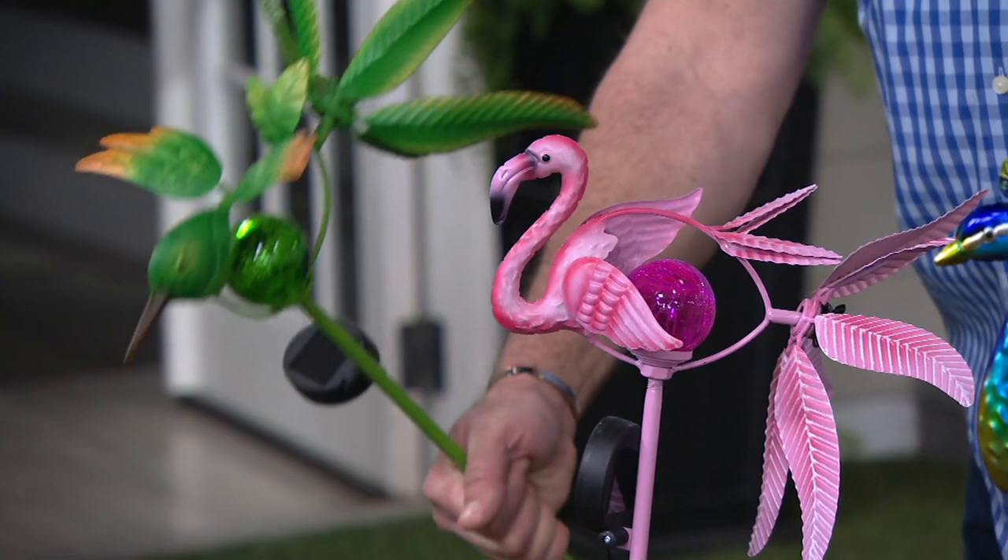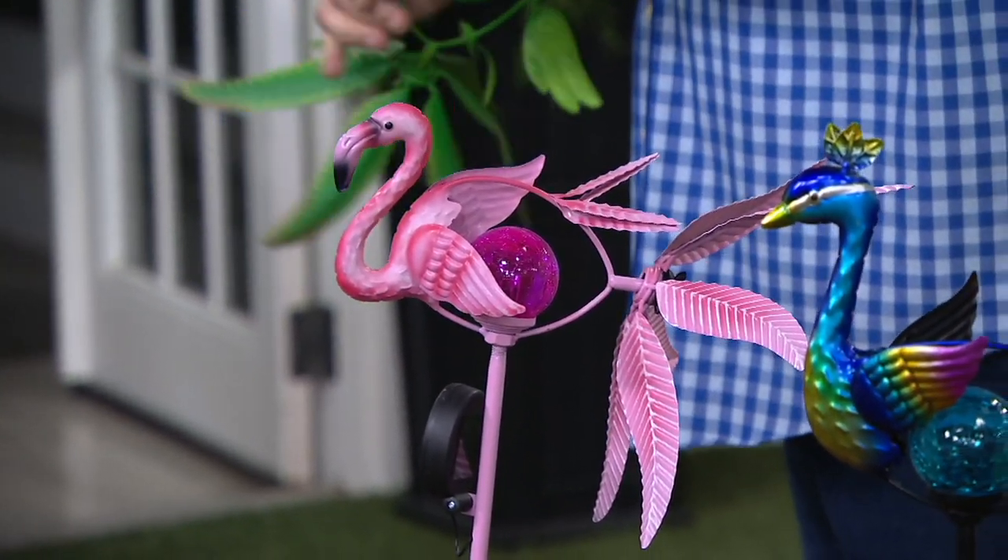We just sold out of the Hummingbird — the Hummingbird has flown the coop! Not a good joke, but the one I had. These are going quickly.